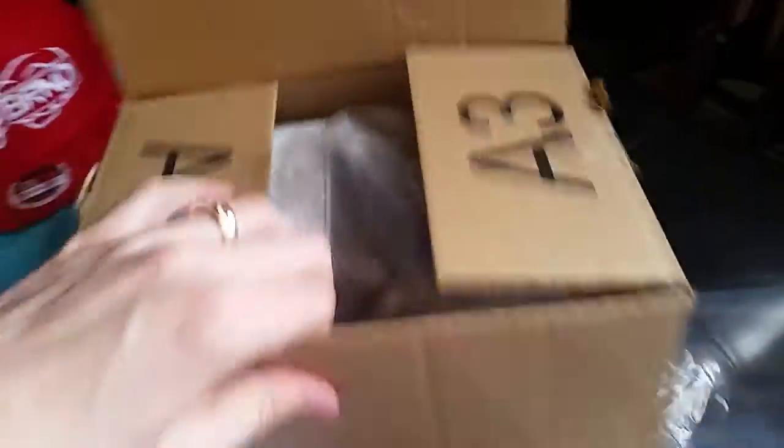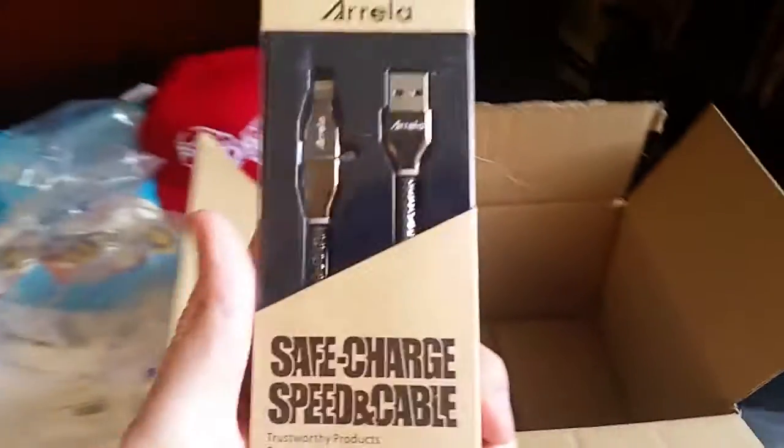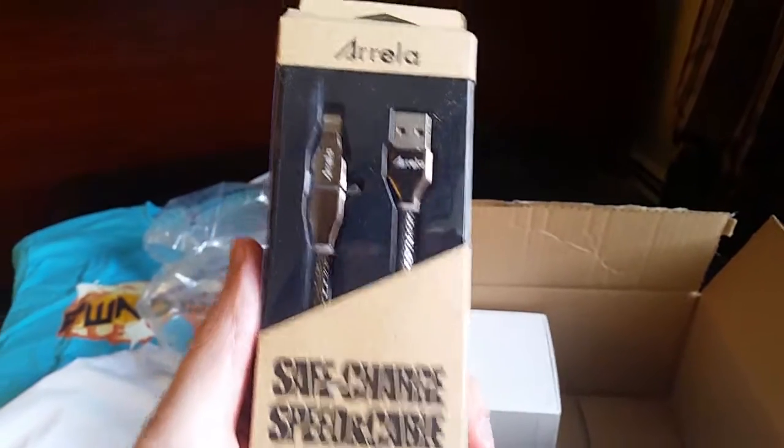Last but not least, we got another sponsor shipment. This one's from a sponsor-sponsor — I haven't looked at this yet, I'm pretty excited. First off, they threw in something extra: the Aurela Safe Charge Speed Cable. This looks like a really expensive, nice charge cable. That was super nice of them — didn't even expect that.